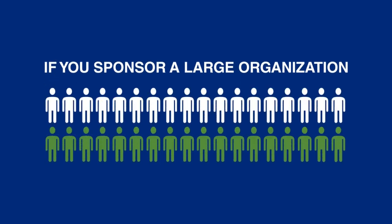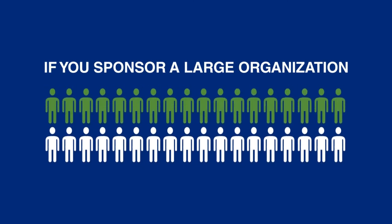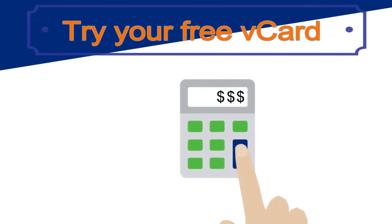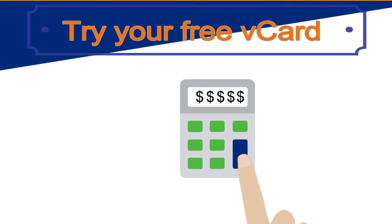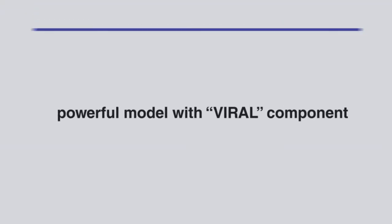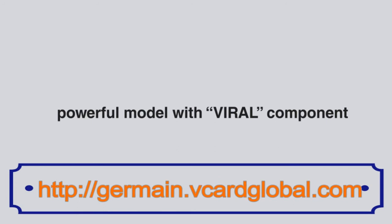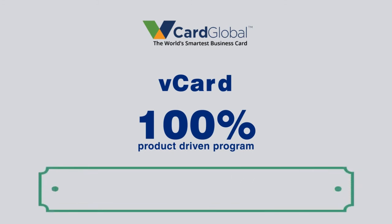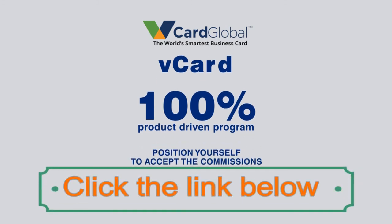Imagine if you have a large organization like a church congregation or a business that has hundreds of customers that they can share this with each month — you can see just how quickly this can all snowball and the unbelievable financial potential this has. This is a powerful model with a viral component, allowing commissions to build really fast and really big. The vCard is a 100% product-driven program with no selling, just sharing. You just need to position yourself to accept the commissions you deserve by upgrading to vCard Affiliate, and then go spread the word and start sharing your vCard with others.